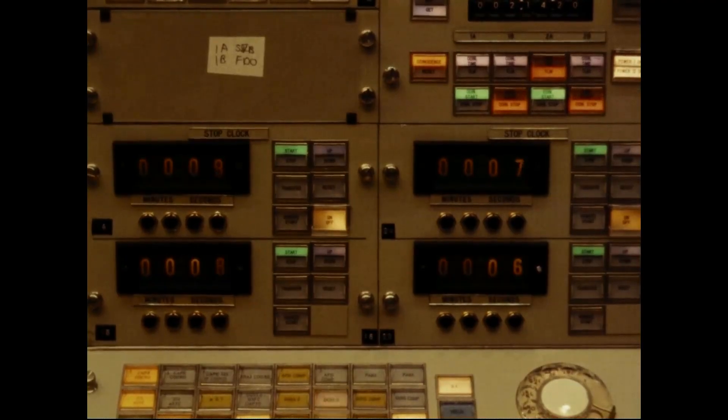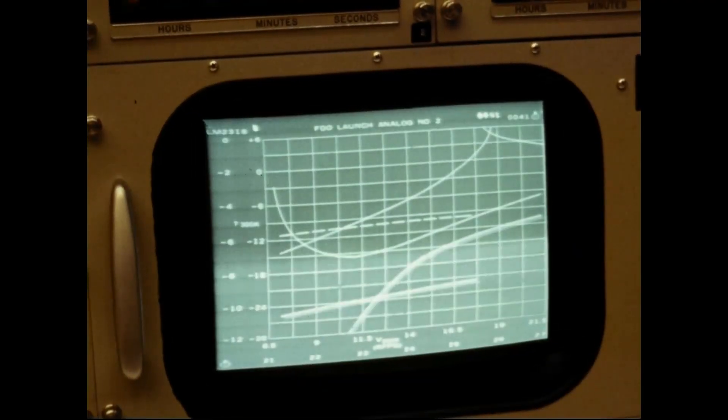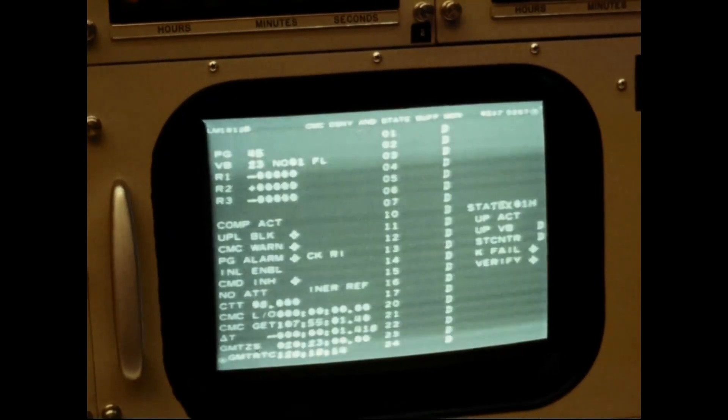Data from five IBM System 360 Model 75 mainframe computers housed in the nearby RTCC, or Real-Time Computer Complex, was sent to more than 1,300 indicator switches being monitored by mission flight controllers.